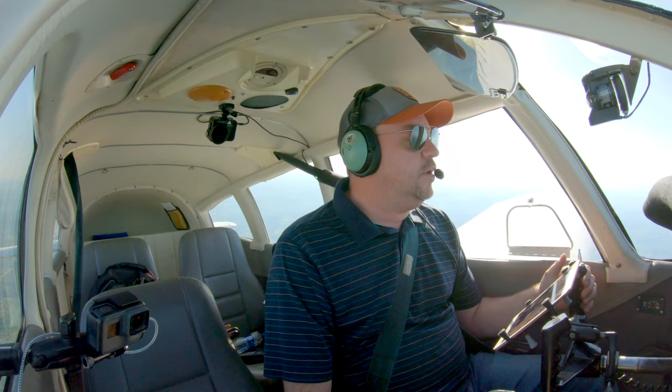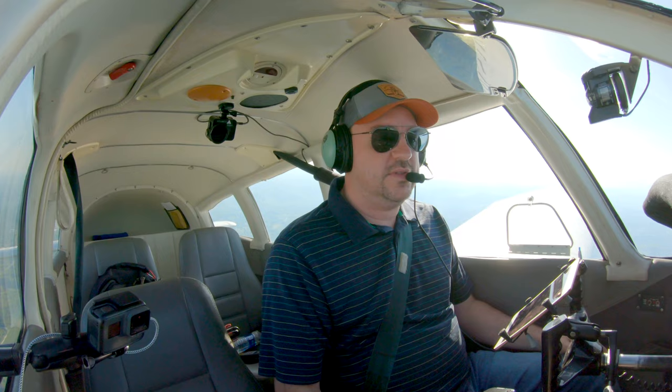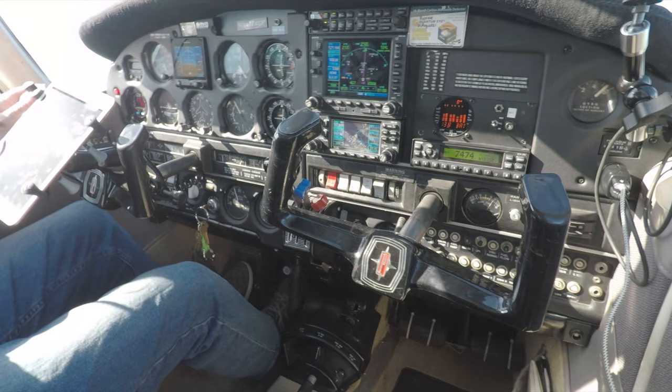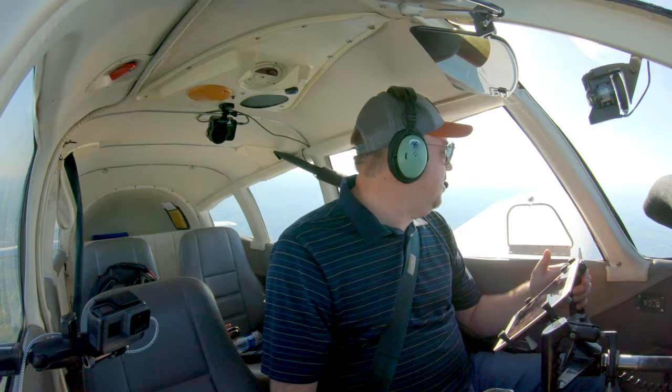My second tip would be utilizing the navigation tools you have available. That includes ForeFlight — I use ForeFlight for just about everything. But additionally, using GPS's that you have available, using heading bugs as reminders of your headings and altitudes, using all the tools you have. The less you need to think about and can focus on flying the airplane and keeping your eyes outside looking for other traffic, especially when you're by yourself, is a huge win.